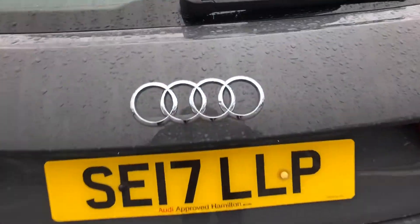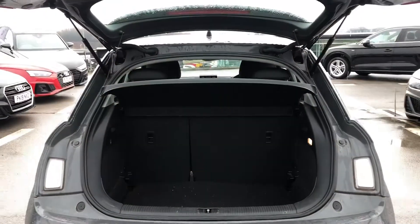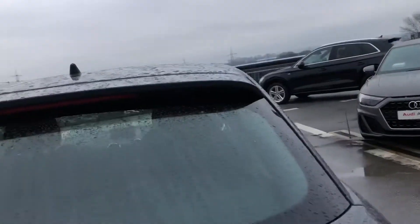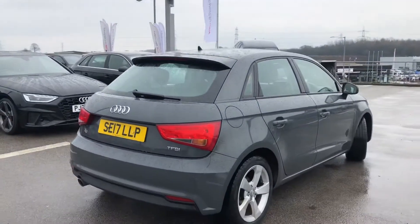Moving on to the storage space in this car — you can see we've got plenty of room in the boot, and it is really spacious, especially for such a small hatchback. So it is really good if you go on a lot of shopping trips but still want quite a small car.